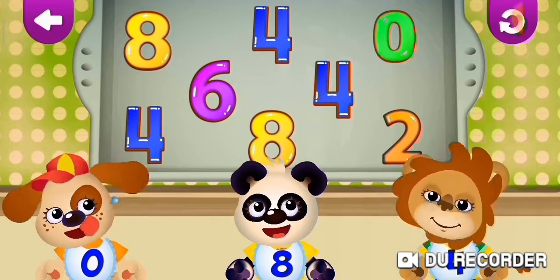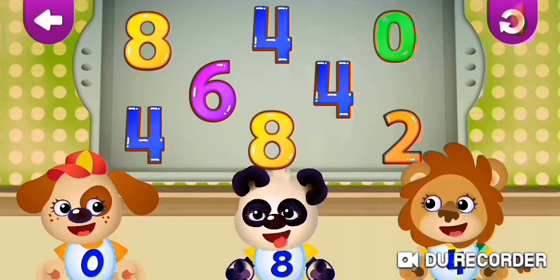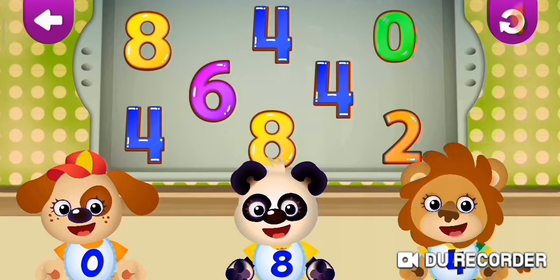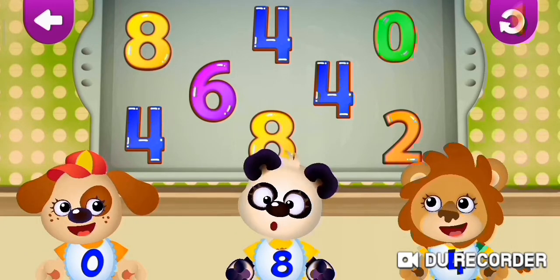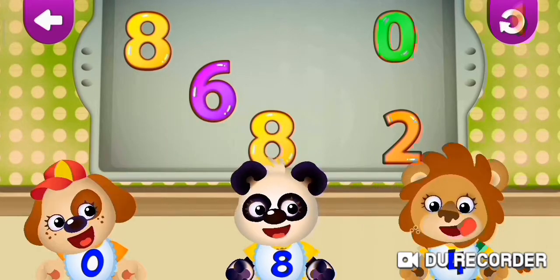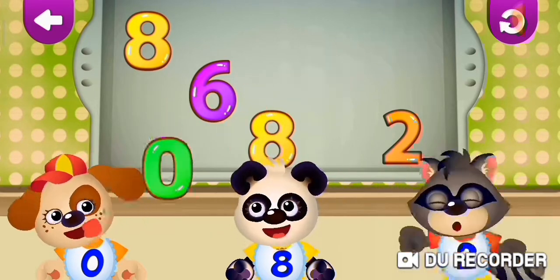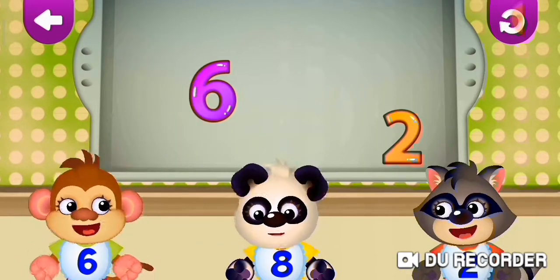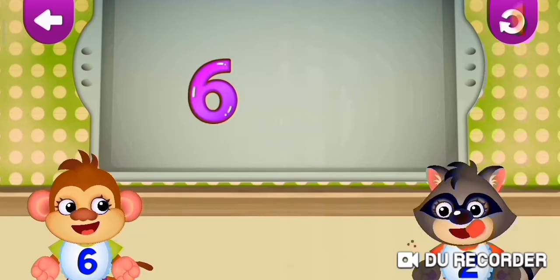Zero. Zero. Eight. Eight. Four. Four. Four. Four. Four. Four. Eight, eight, eight, two, six.